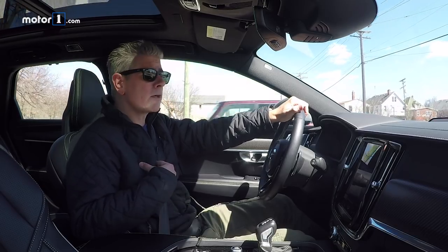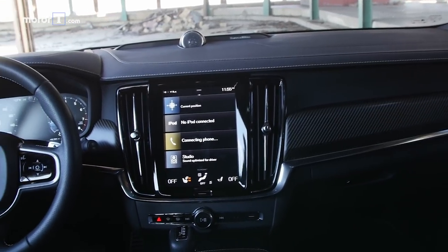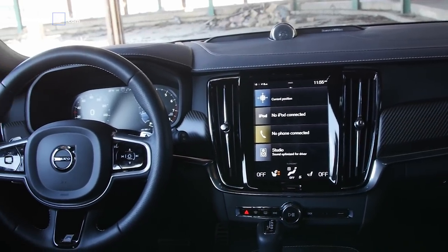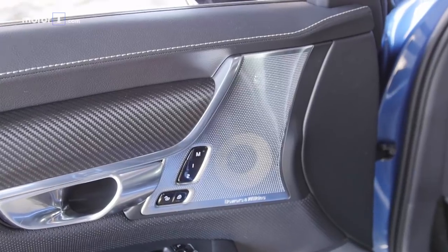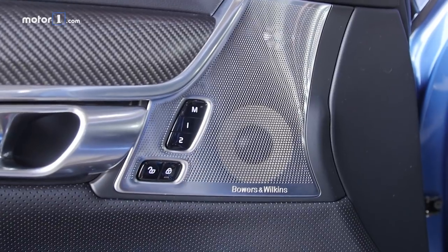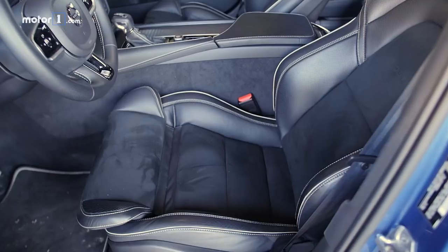The Volvo clearly wins on the interior. Volvo has been doing great interiors for a while now, and this is no exception. This car is exquisite from front to back, side to side — everything from switches to controls to gauges to knobs is exemplary. The leather is nice, the trim is nice, and the seats are also a clear winner over the Jag.